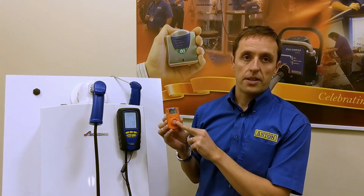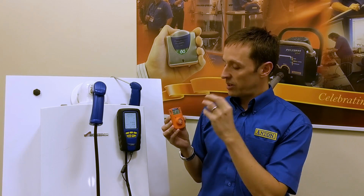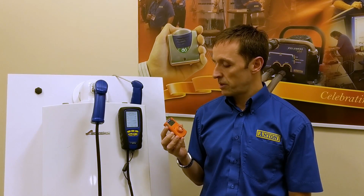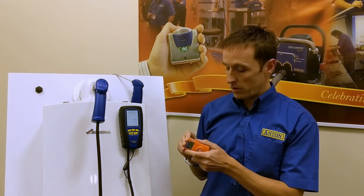It's got an electrochemical sensor in there that reacts with the carbon monoxide, and obviously as I said, you get alarms — you get visual alarms, it vibrates, and it's got a very loud sound. So you can't really miss the fact that you're in an environment where there's some carbon monoxide present.